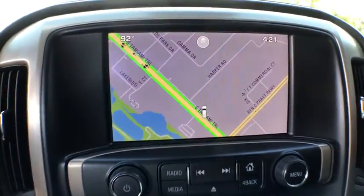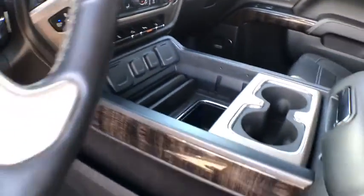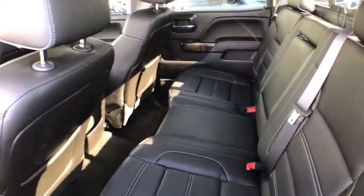Power steering, one owner, chrome mirror caps, heated and cooled front seats, floor mats, four-wheel disc brakes, center armrest, universal garage door opener.